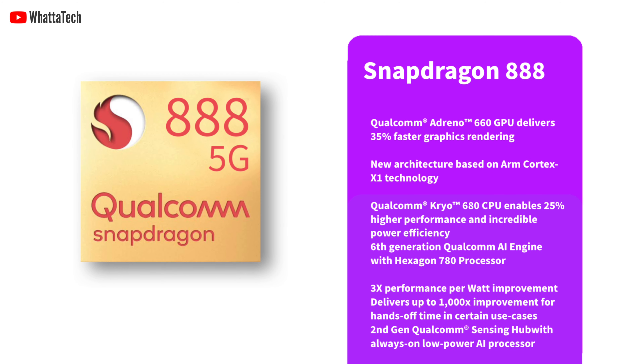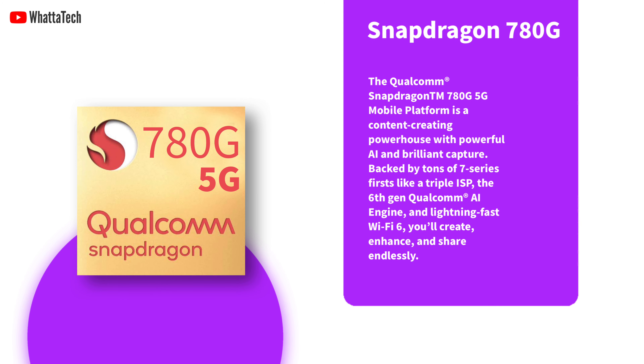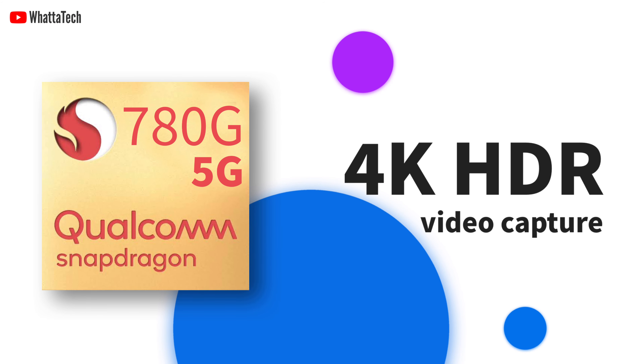Qualcomm's latest smartphone chipsets, including the flagship Snapdragon 888 processor and the Snapdragon X65 5G modem, are made using Samsung's latest fabrication technology. Qualcomm's most recent chipset is a love letter to mid-range smartphones. This Snapdragon 780G 5G chipset promises to bring many premium features from flagship phones to mid-range smartphones. It is the first Snapdragon 7 series chip to come with a triple image signal processor that includes support for 4K HDR, computational HDR, and HDR10 video capture.